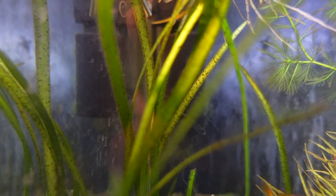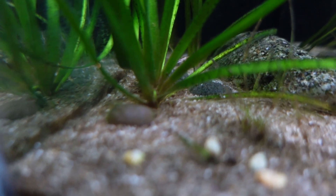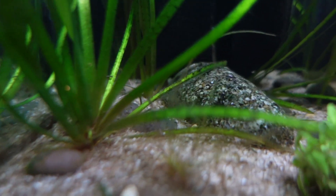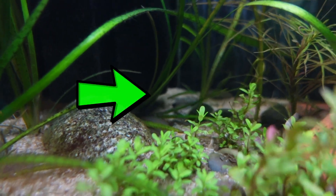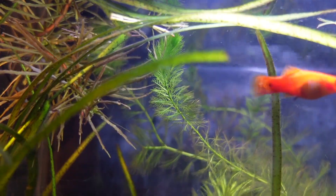Vallisneria doesn't need a strong light at all and it can go in a tall aquarium easily — in fact it's preferred to have it in a tall aquarium as this plant does grow very tall. It grows a bit differently than stem plants like Wisteria. Vallisneria will grow runners, so little runners come off the main plant and more Vallisneria will pop up all over the tank. It's a great plant to spread across the aquarium, and it grows super quickly with a variety to choose from.